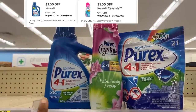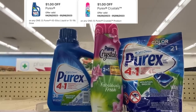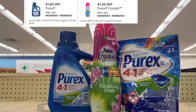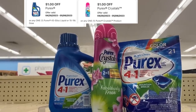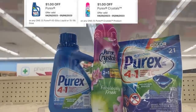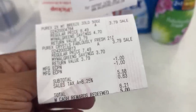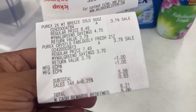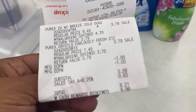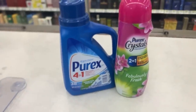Purex products are on sale for $3.79 this week. We have a $1 digital for either the packs or the detergent, and a separate $1 digital for the Purex crystals. Pick up two at $3.79, deduct two $1 digitals, and that's $5.58 for the pair. Subtotal is $5.58, $6.21 after tax. With $5 in Walgreens cash applied, I paid $1.21. Let's hope we get a rebate on Ibotta this week.